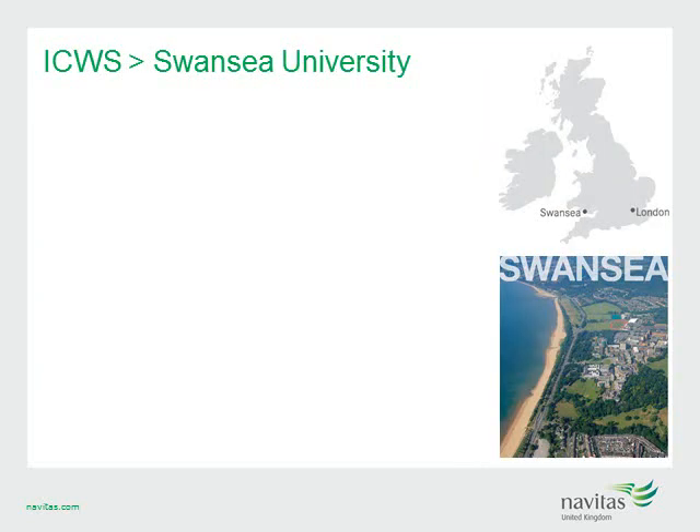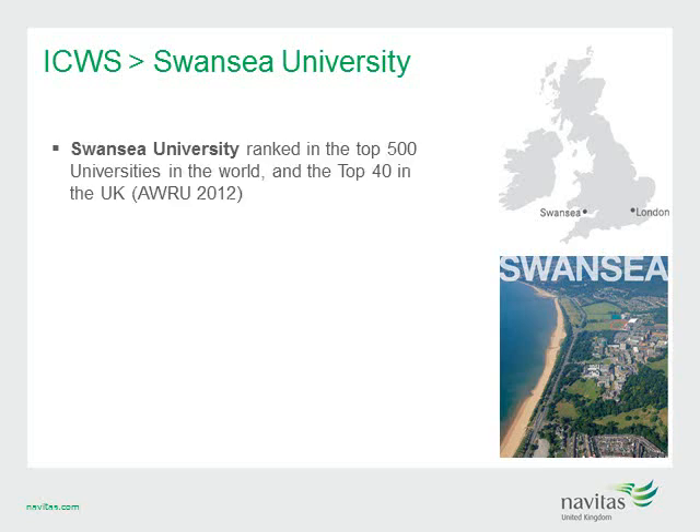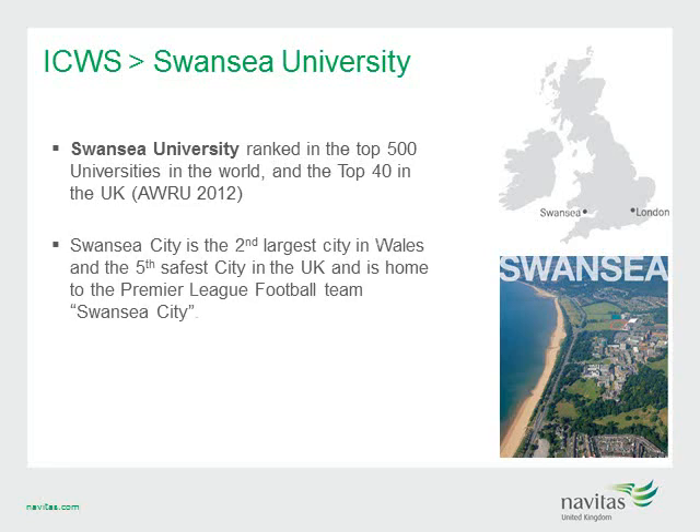Our next Navitas UK College is ICWS, located on campus at Swansea University. Set in stunning parkland directly next to Swansea Beach, Swansea University is ranked in the top 500 universities in the world and the top 40 in the UK. Swansea City is the second largest city in Wales and the fifth safest city in the UK, with beaches, museums, theatres, shopping malls, cinemas and Premier League football.